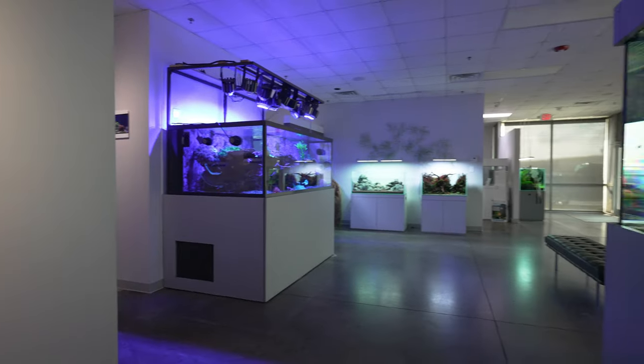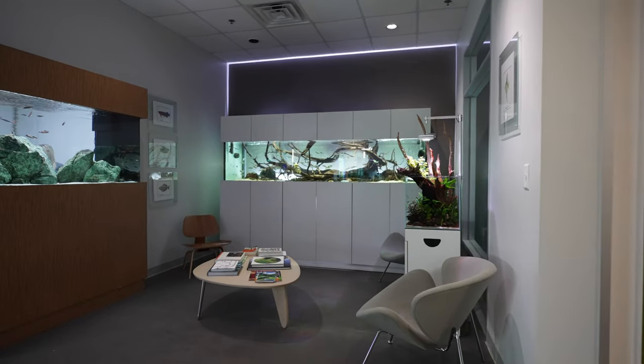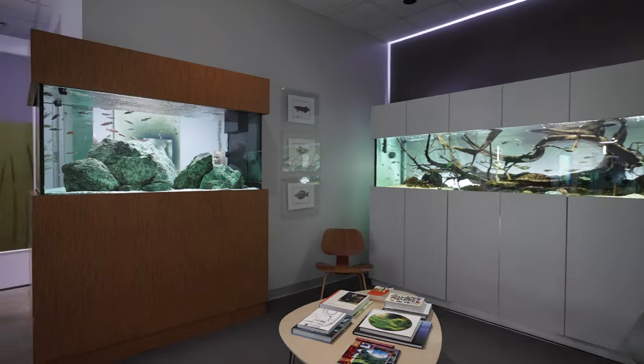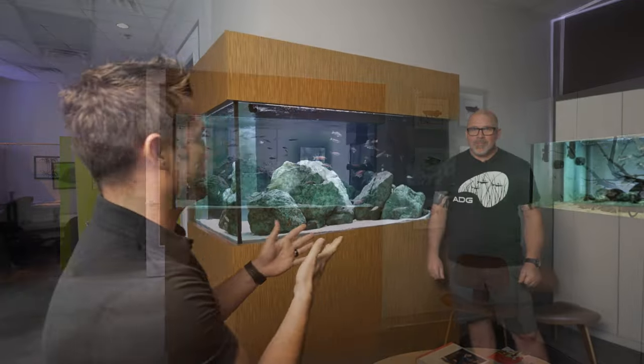Welcome Fritz Fam, this is ADG — Aquarium Design Group. One of the most special aquariums I've seen here at Aquarium Design Group is this Tanganyikan Cichlid Aquarium, and I brought in Mike Sinski, owner of Aquarium Design Group, to give us a walkthrough on this aquarium because it's so special and unique.